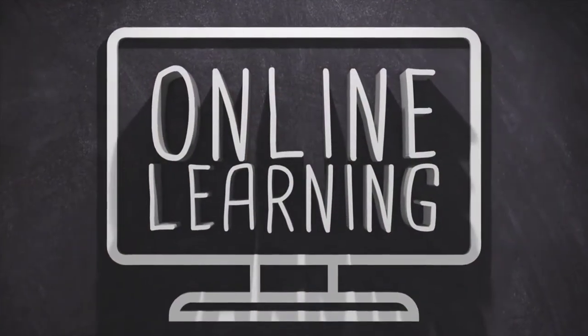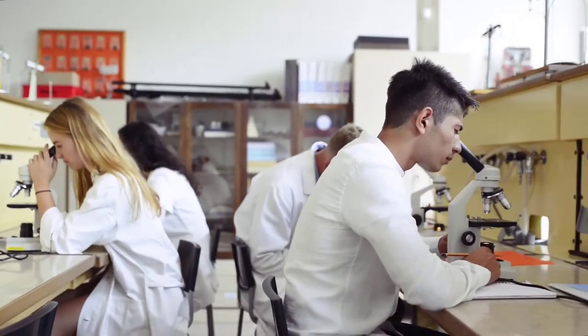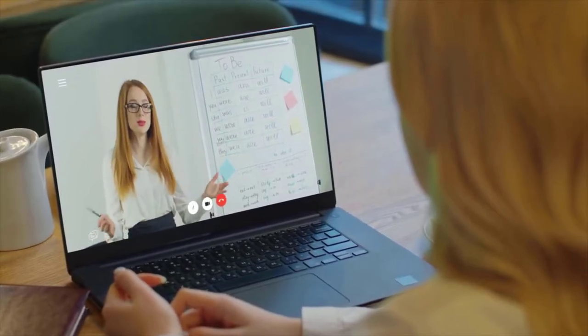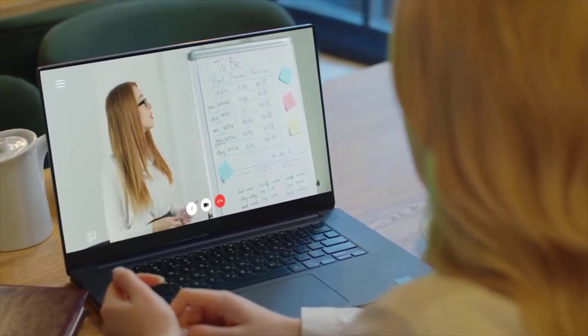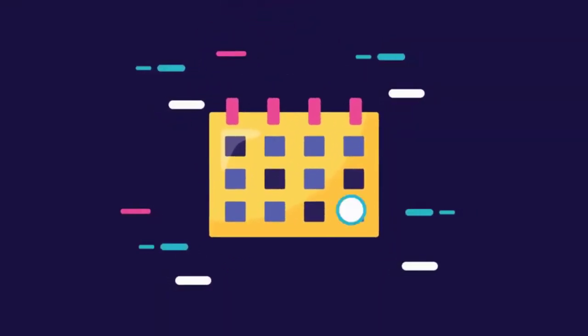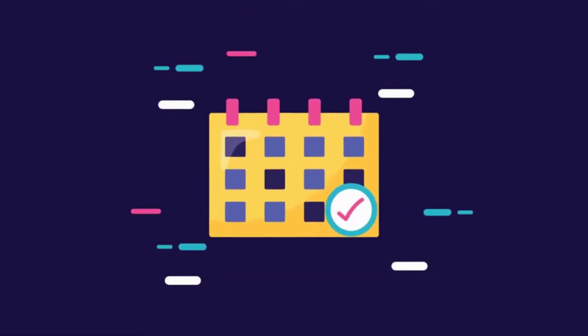This class has both an online lecture component and an in-person laboratory component. MSJC is shifting services and most classes online for the remainder of January. This includes the first two weeks of our hybrid course. The first two weeks of laboratories will be held online. As of February 1, 2022, we expect to resume laboratories for our class in person.